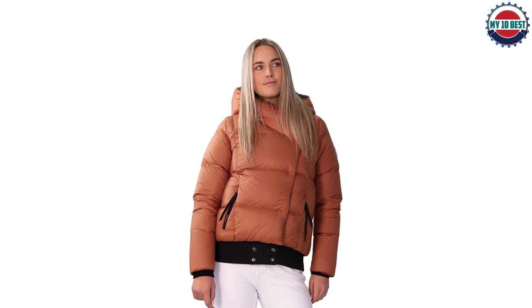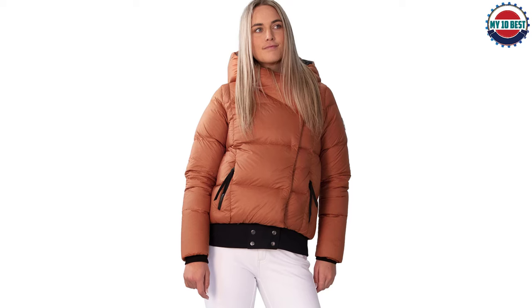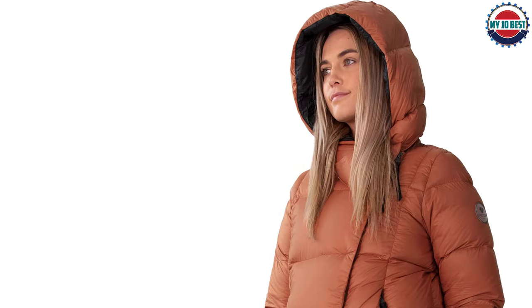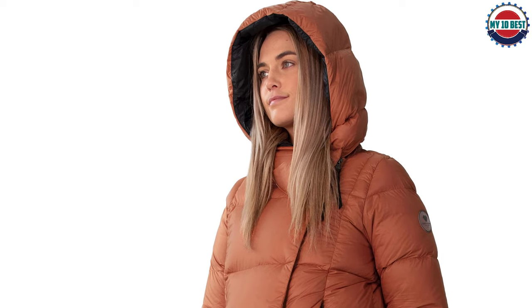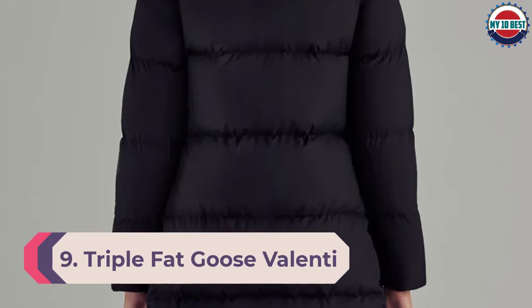The removable rib knit hem is an excellent design touch that allows you to extend the jacket's length and keep snow away on powder days. There is also a convenient tech pocket inside and two zippered hand warmer pockets. We also can't ignore the cool asymmetrical front closure design that adds an unexpected element.